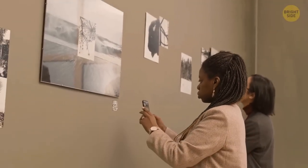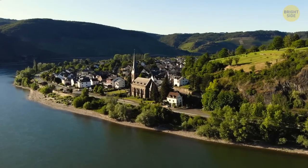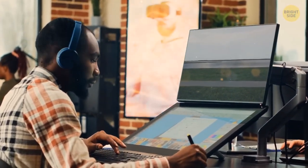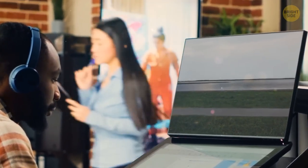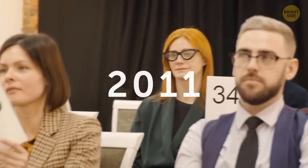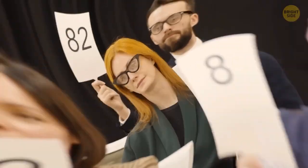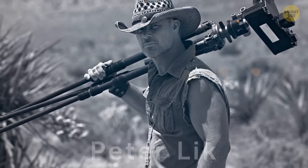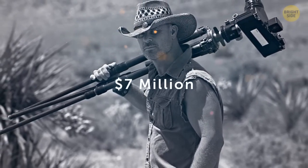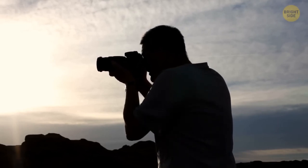The world's most expensive photo ever sold was captured by Andreas Gorski back in 1999. It's called Rhine 2 and shows the western European river Rhine — a minimalist picture of the waters between green grass and under the sky. However, it's not unedited; the photographer digitally removed dog walkers and a building before completing his work. It wasn't until 2011 that this photo was sold for $4,338,500 at a New York auction. Another photographer, Peter Lick, claims to have sold an even more expensive image worth over $7 million, but since his buyer chose to remain anonymous, there's no official record of this purchase.